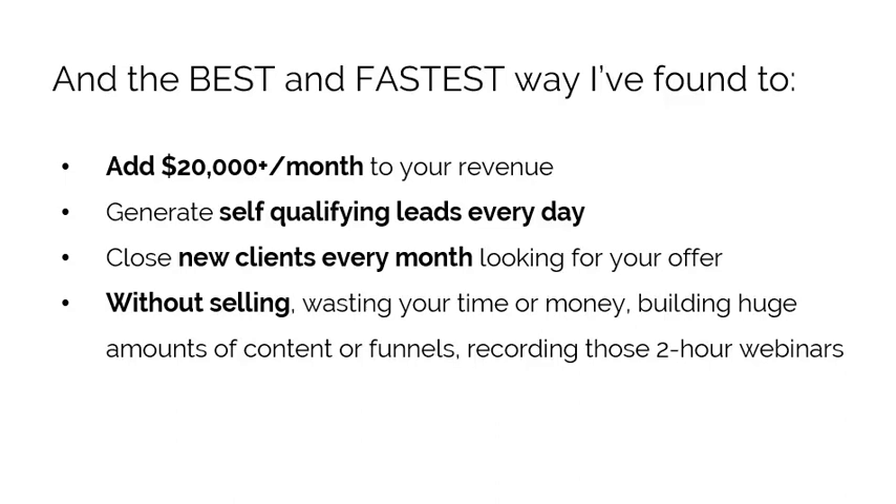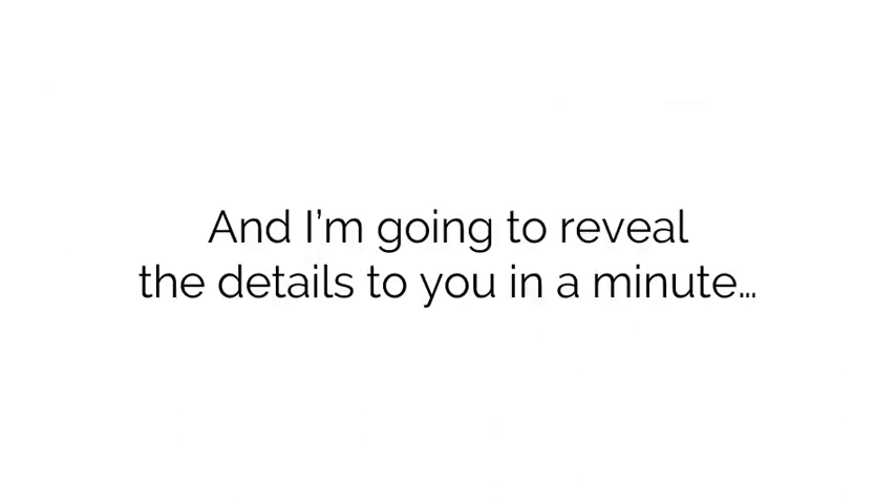It's the best and fastest way I've found to add $20,000 per month or more, generate self-qualifying leads every day, close new clients every month who are already looking for you and your offer — without selling, wasting time and money building a huge amount of content or funnels, or recording those really obnoxious two-hour-or-more webinars.